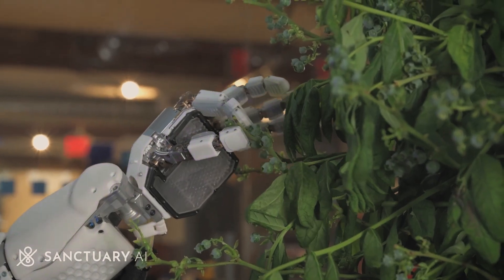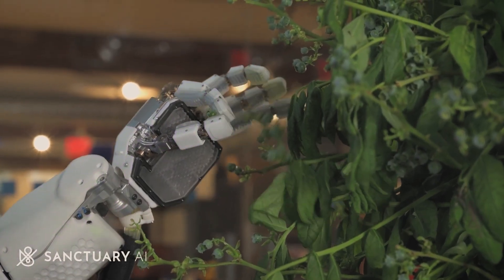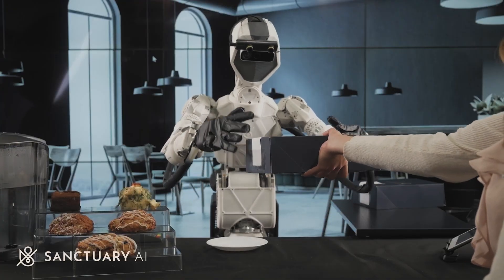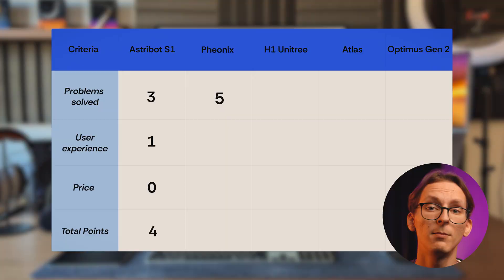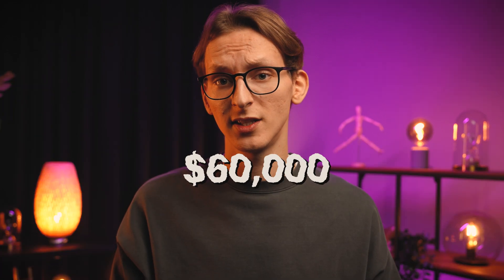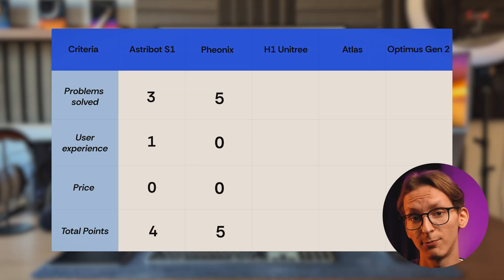But initially, this robot is designed for general-purpose tasks across industries like healthcare, manufacturing, and services. Since you need to teach it how to perform tasks, it's not something you can just take and use right away. Because of this, I'm not giving it a point for user-friendliness. For price, same as Astrobot, you have to contact developers to get the exact price, but I found that it costs around $60,000. Not as much as the previous one, but still no point. So in total, it gathered 5 points.